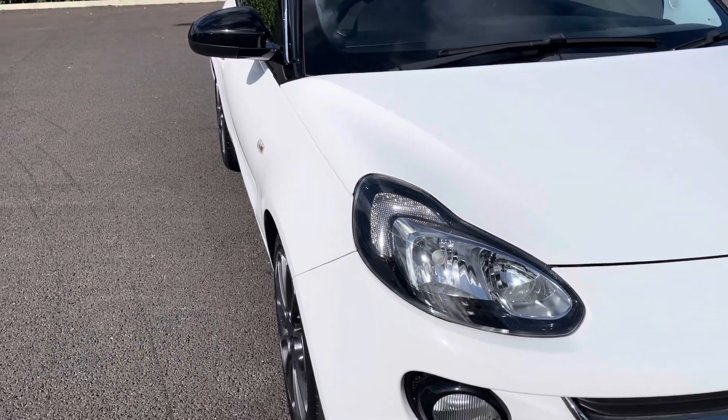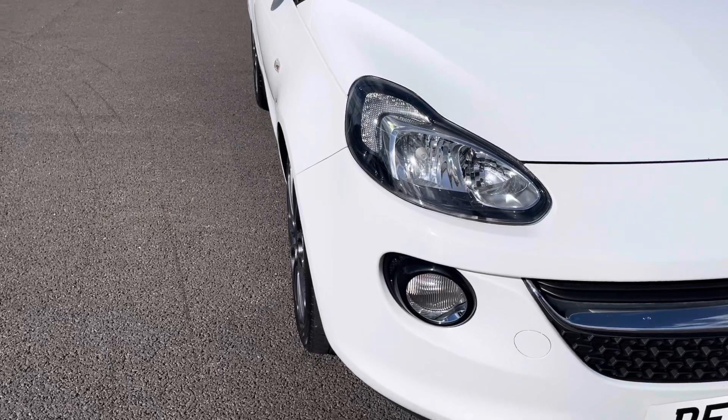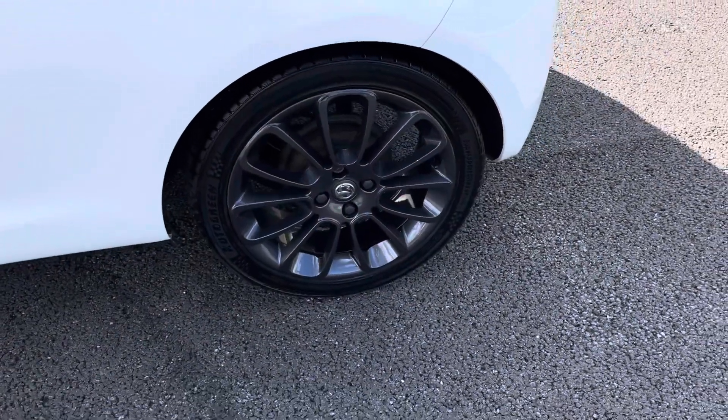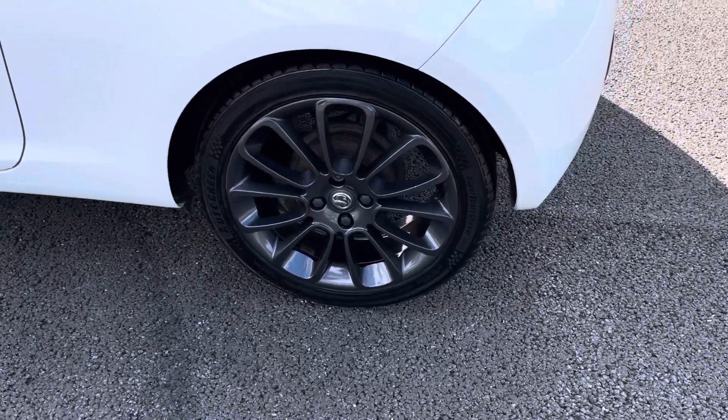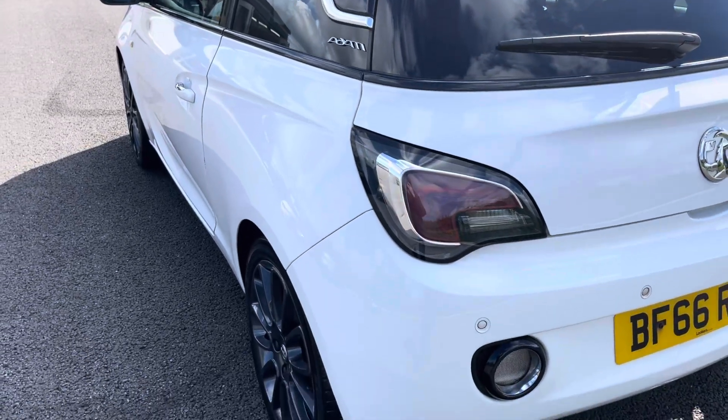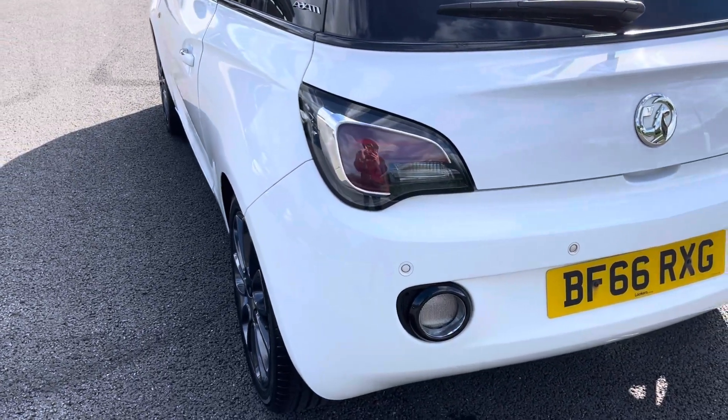The vehicle's headlights and daytime running lights ensure you're seen at all hours of the day, and the car sits on these stunning 16-inch alloy wheels which provide the vehicle with a fantastic look. This Vauxhall Adam does come with rear parking sensors, making it easier to squeeze into any tighter parking spaces.